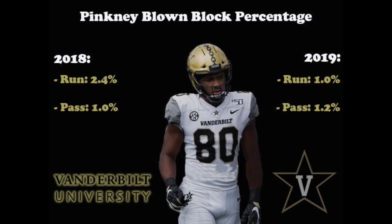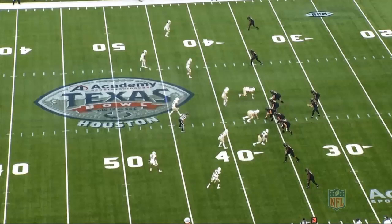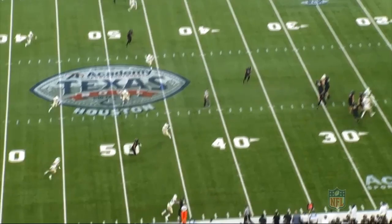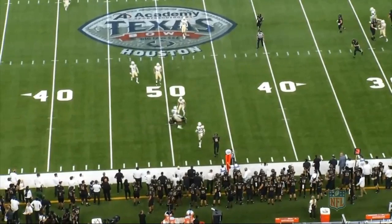Now we're going to take a look at a few plays of him in the passing game as a receiver. On this first play against Baylor he's lined up in the left slot. It's third down and about 10 yards and he's going to run a curl route at about 12 to 13 yards. He does a good job making sure he gets past the sticks, and with the ball thrown to the outside away from the defender, he's able to adjust to the off-target pass and make a hands catch to move the chains.